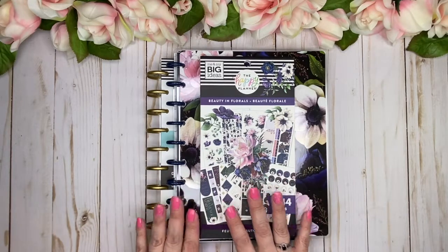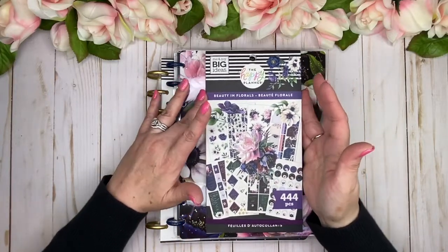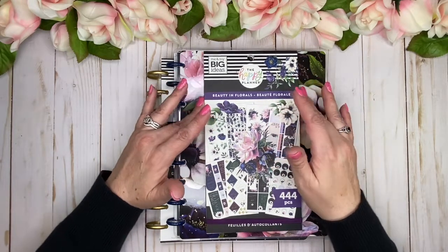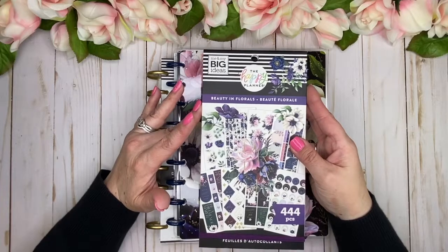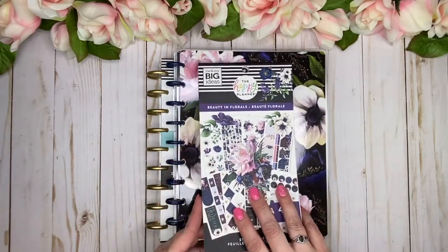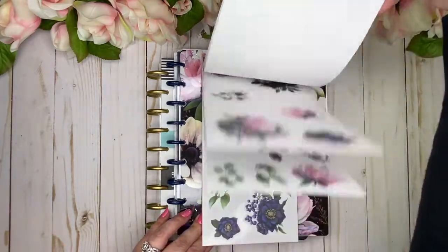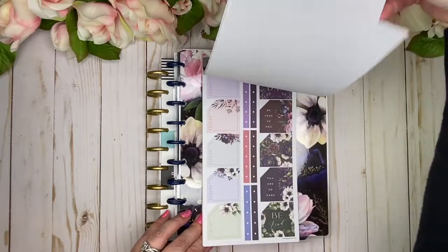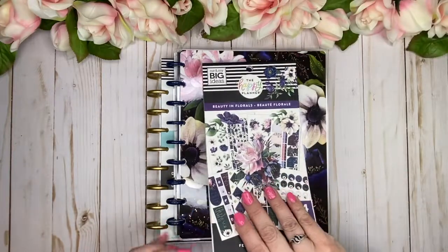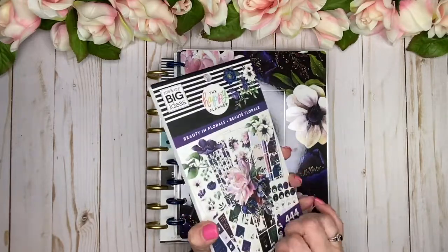The items I have here — there are three. I have the sticker book, Beauty and Florals. This one was first premiered in a Be Happy Box, but it is also currently selling individually. It is absolutely gorgeous. I did do a complete flip-through of this already, but I'm just going to give you a little peek. I have used some stickers in here but it is stunning — I love this collection.